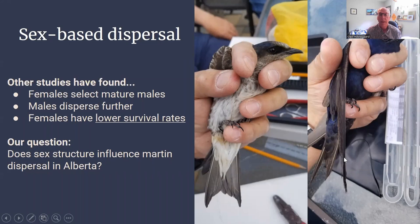A few bits of information from past studies are relevant to dispersal. First, other researchers have found that females prefer mature males, which will play a role in how far they move or if they move from previous breeding sites. Past research has also shown that males disperse further, and females have a lower survival rate — so if they perish, that will be reflected in the lack of data for subsequent years.